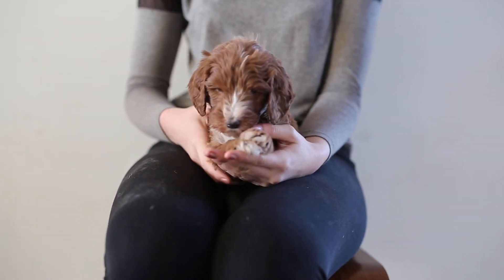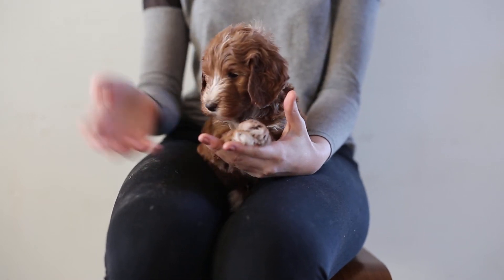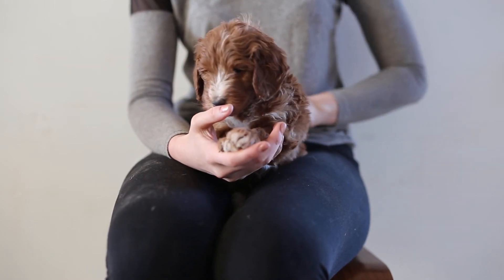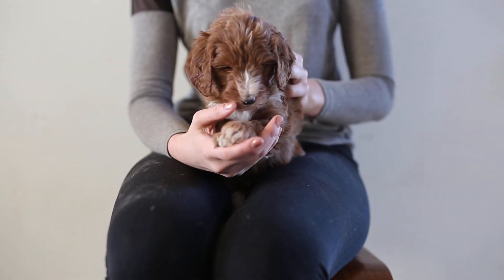As far as his temperament goes, he does have high energy for this litter. He's definitely more dominant. He loves leading the other puppies. He's very confident, so he's very outgoing and friendly. He does do really good with kids. Sometimes he can be a little bit rambunctious with them, so just keep that in mind.